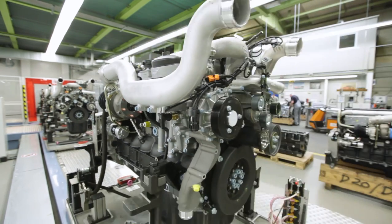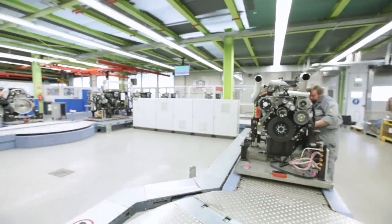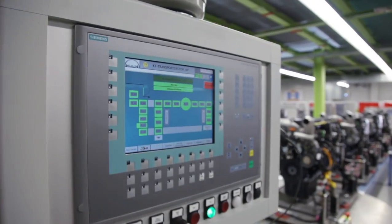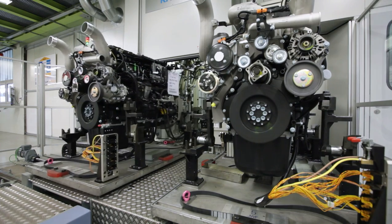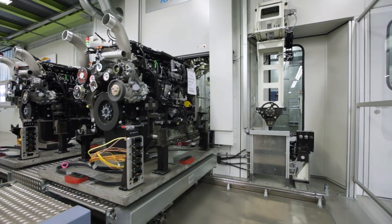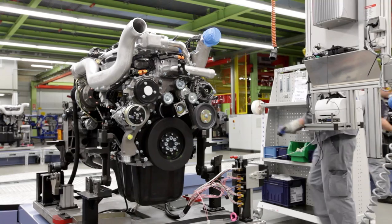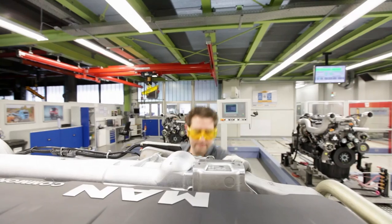Dynamic and refined. Powerful and economical. Clean and quiet. With the results that our diesel and gas engines accelerate one thing in particular – our customers' success.